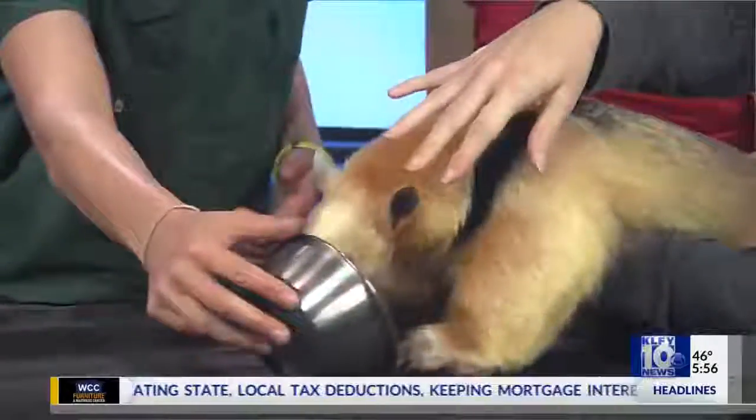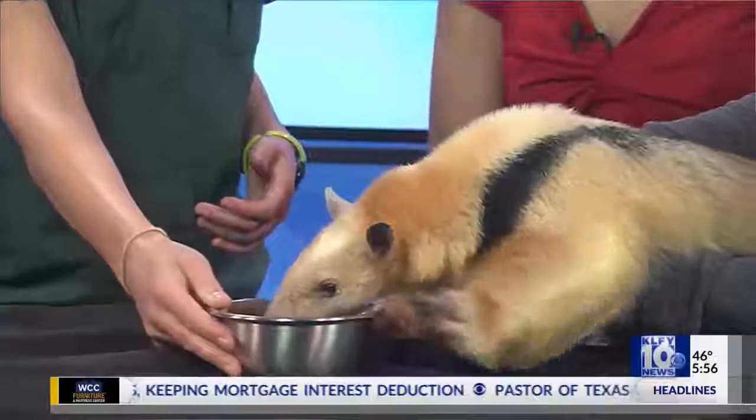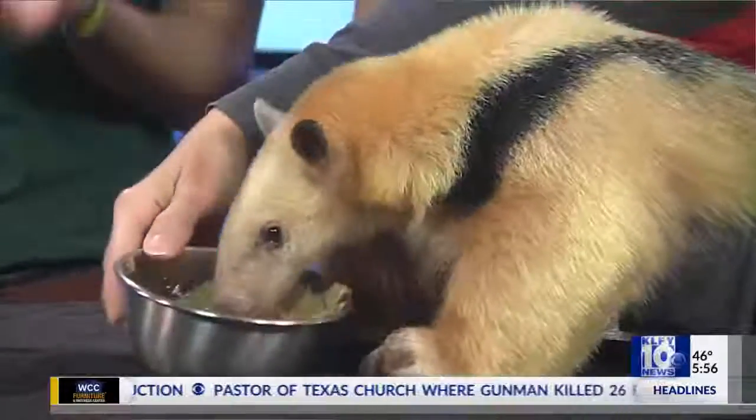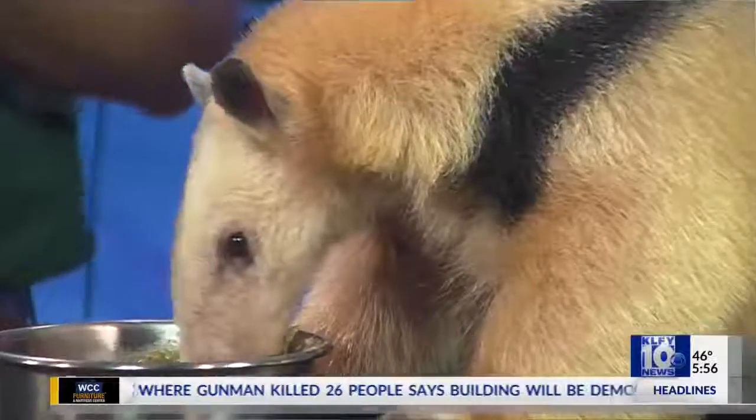They're a very unique looking animal. The shape of her head — that's to get into logs and get ants and bugs. She needs to be able to break it open. They also need things like termites, so it is important for them to break open logs and be able to get to those termites and things like that.